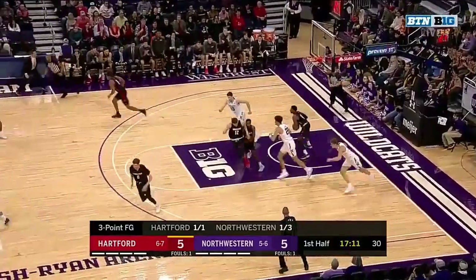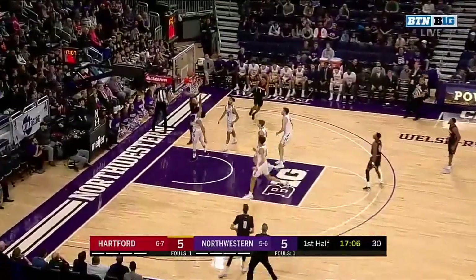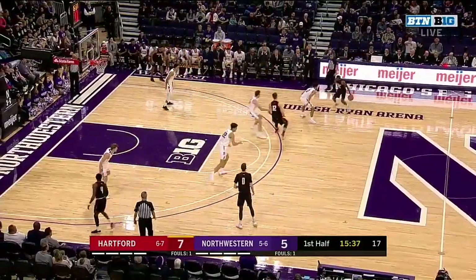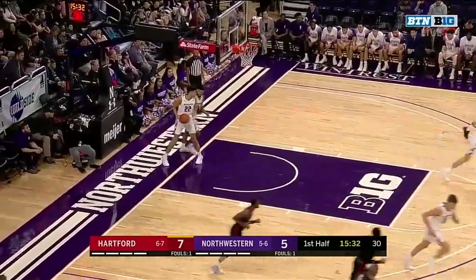That was a game that Hartford came back. They were down by 15 in the second half and stormed back for an 80-76 win against Cornell. Staple to the rim. Tracy Carter working on Bowie. A little hesitation to the rim. What a move.